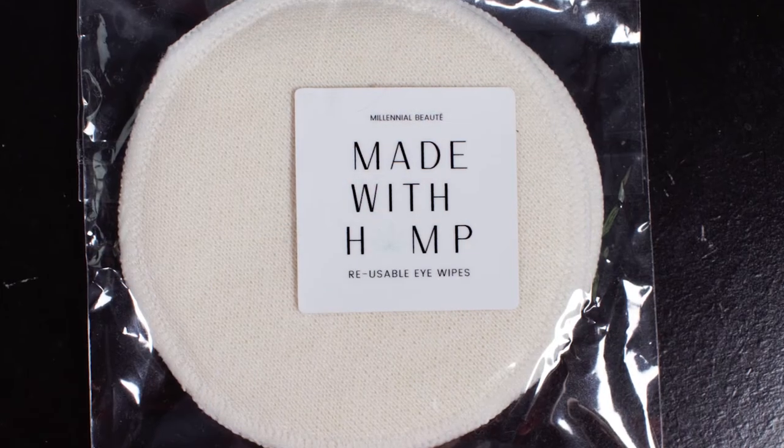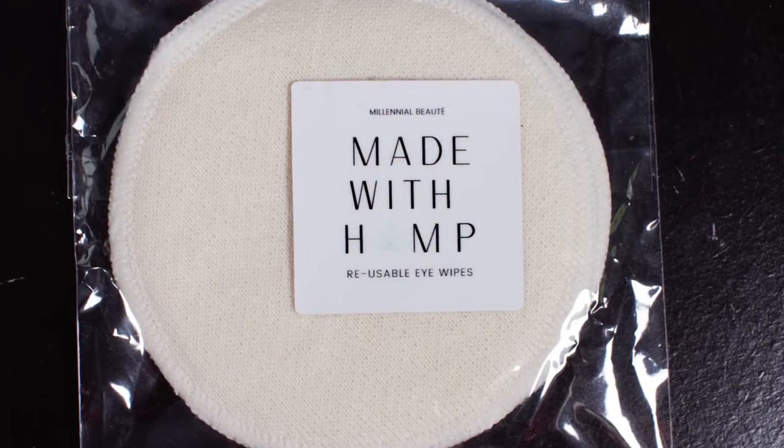So the first thing that we have — I've heard about these but I've never received one or used one. It is a reusable eye wipe, like cotton pads that you can wash and reuse. So it's more environmentally friendly, which I'm all about if they work. This one is made with hemp. There are a lot of products they do that are CBD oil or hemp-based, which is another really cool aspect. I'm excited to test those out — definitely not something I was expecting, but also never anything that I've received, so I'm into it.